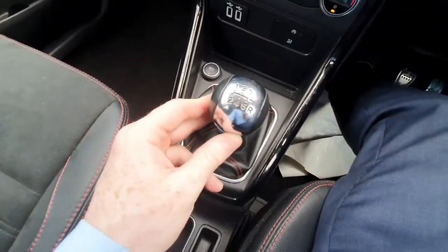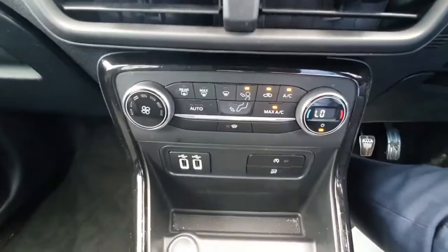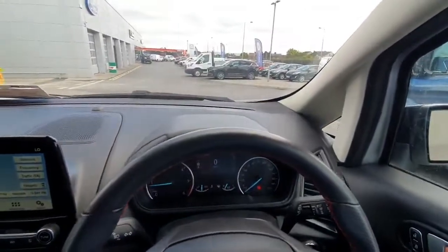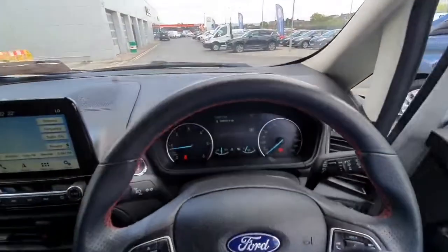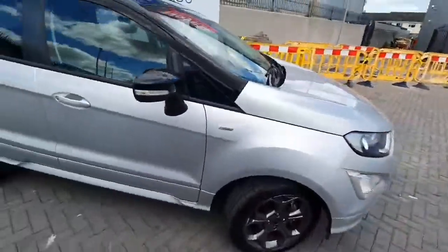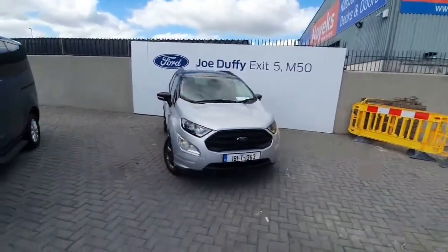There's also a lovely ST line gear knob, all your digital climate control, a lovely screen, and all around it's just a very nice car to be in and to drive. As you can see from the driving position, it's a very smart car.